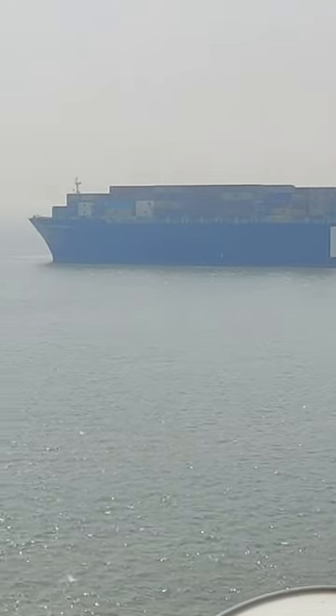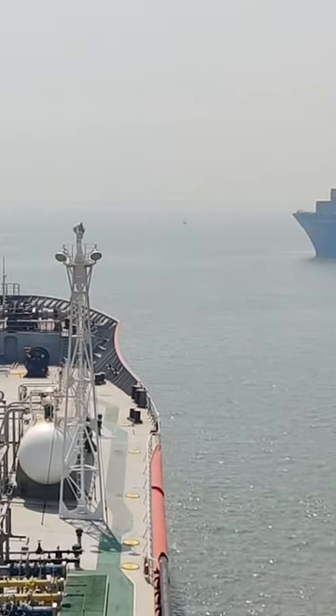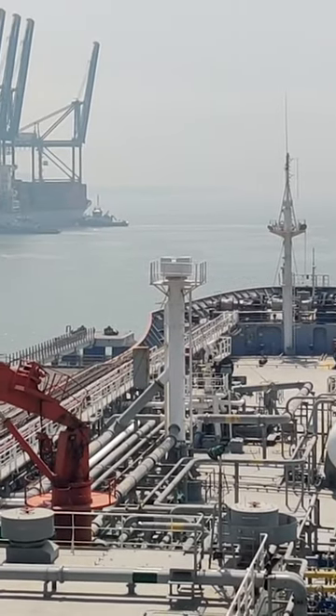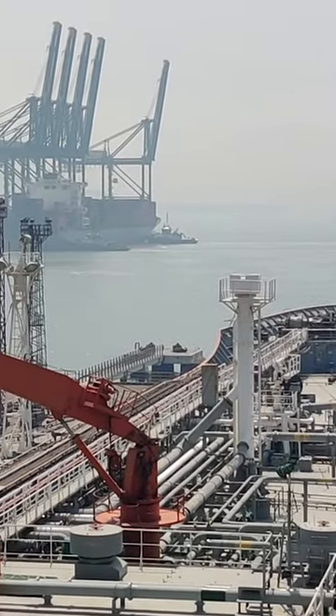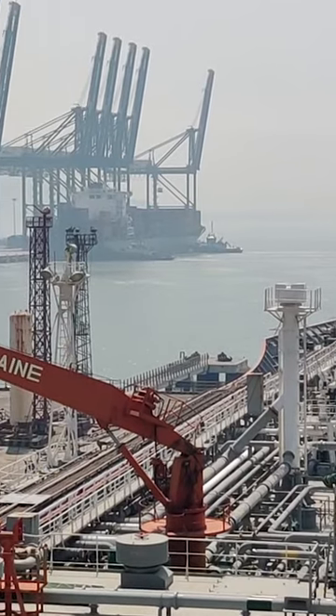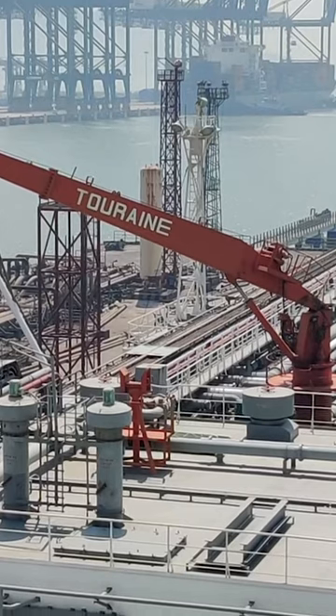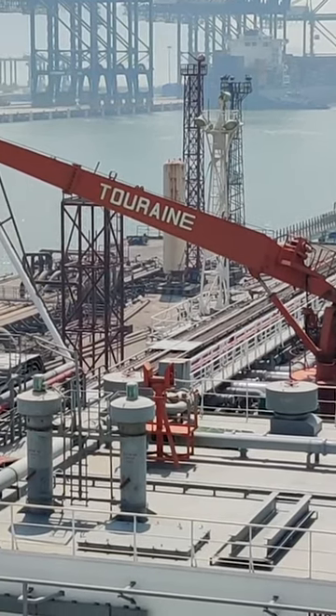A big container ship is being berthed alongside the forward of our vessel at that container terminal, where the crane is situated. Ours is an LPG tanker, and right now a discharging operation is going on.